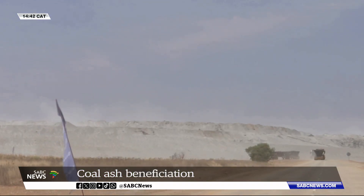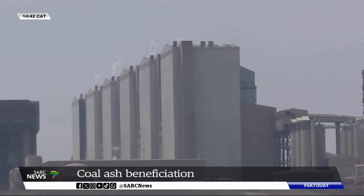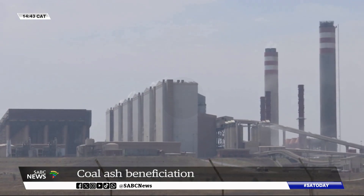The latest innovation opens new revenue streams for the power utility while alleviating the costs of legacy ash management. Ndlantla Chele, SABC News, Kusile Power Station, Mpumalanga.